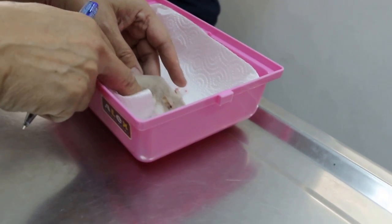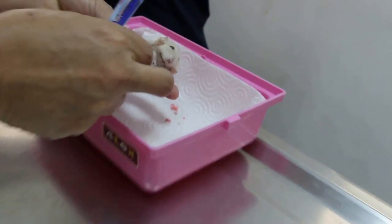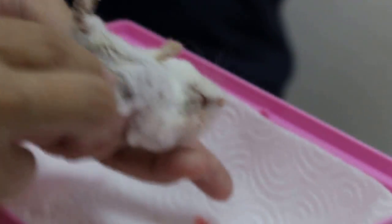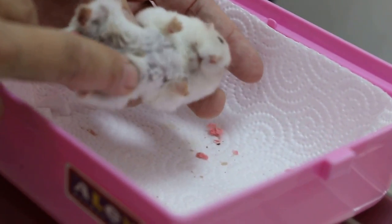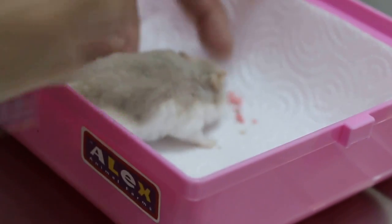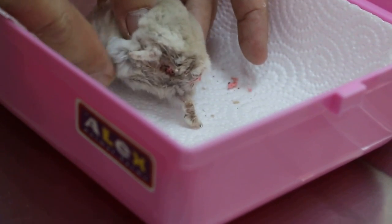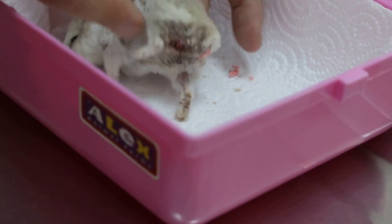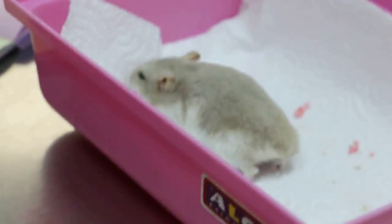Is this a normal swelling, or is the whole stomach swollen? This swelling is likely inflammation of the intestine — we call it enteritis — and it's probably the cause of the bleeding. The hamster is 2 and a half years old.